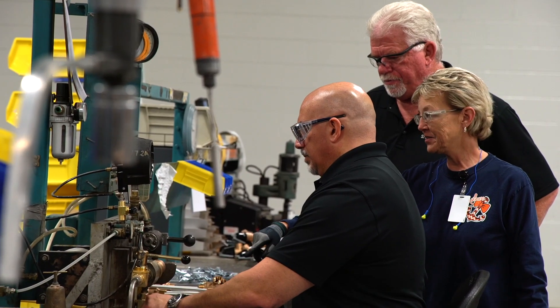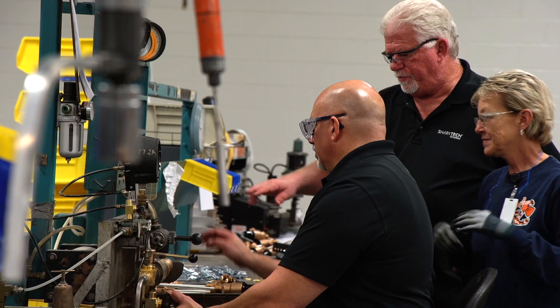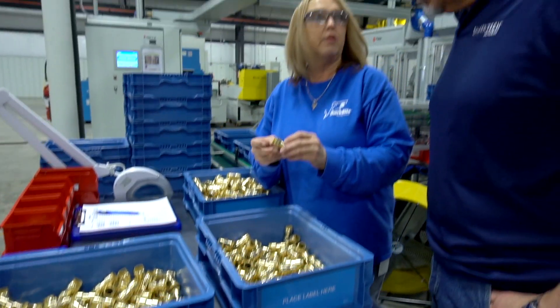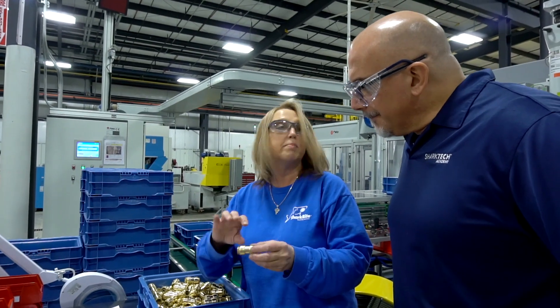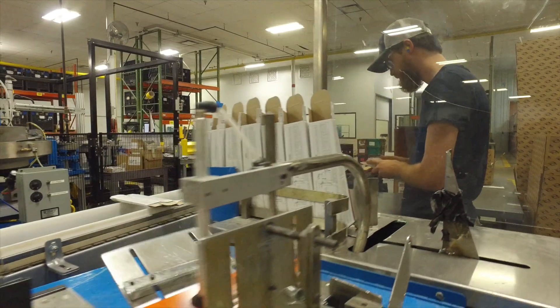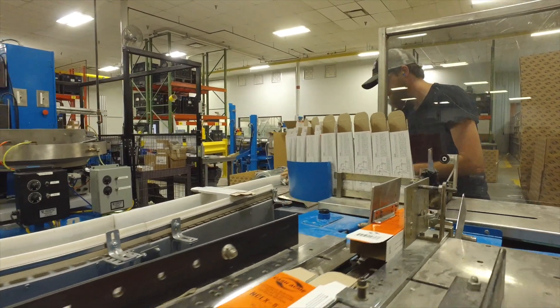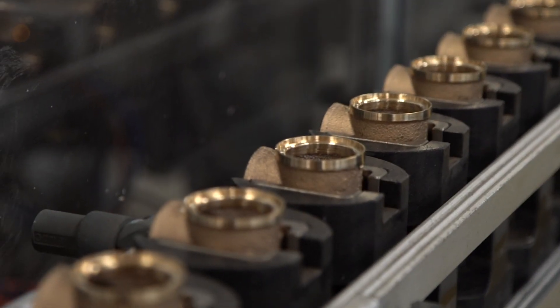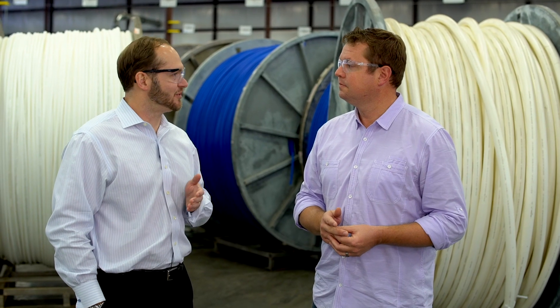It's the team environment. They're always looking for better solutions, how to do it better, how to do it faster, how to make it a better quality product, and they're always engaged in those processes. I'm passionate about the product and this company, and our focus on innovation and quality and the entire manufacturing process that we really take a high level of pride in. So it makes coming to work fun.